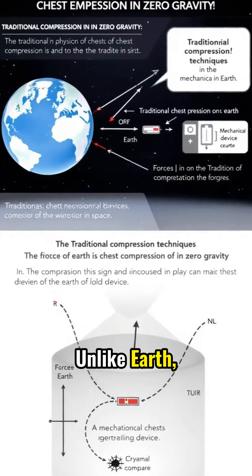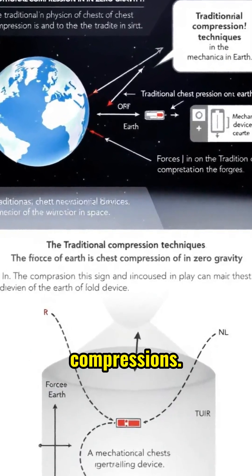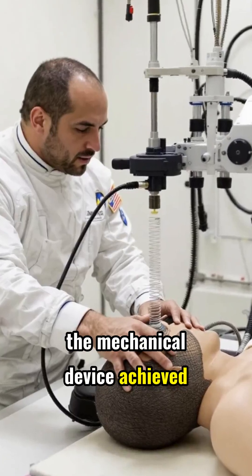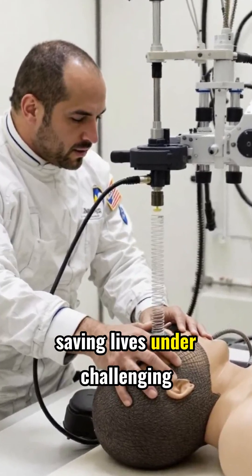Unlike Earth, weightlessness means different compressive forces are needed. Astronauts need mechanical help to deliver effective chest compressions. During tests, the mechanical device achieved significant compression depth, surpassing manual methods. This is critical for saving lives under challenging conditions.